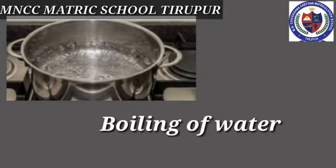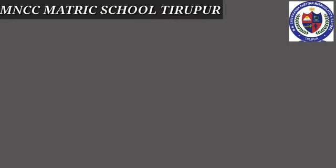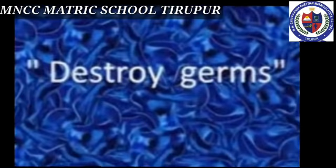What do you infer from this picture? It shows boiling water. Look at the picture here — milk gets boiled. What is meant by boiling? The temperature at which a liquid boils and changes into gas is called the boiling point. The boiling point depends on pressure.